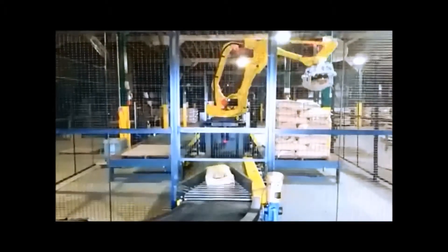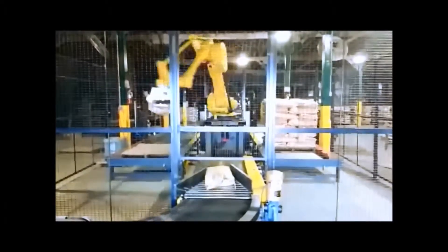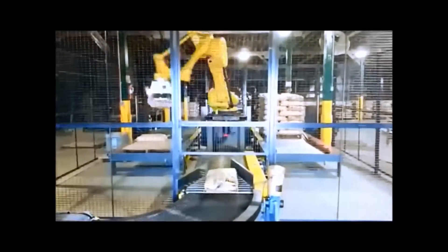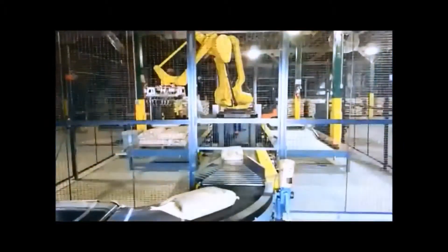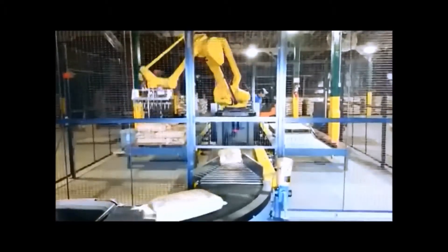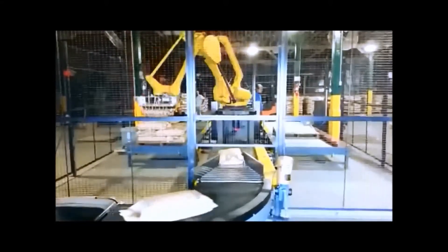This system places bags on two pallets that are opposite one another. When filled, they exit out a 15-foot long conveyor. When the filled pallet is picked up, a new empty pallet is set on the conveyor and brought back into position, so the robot always has a pallet available to stack on.